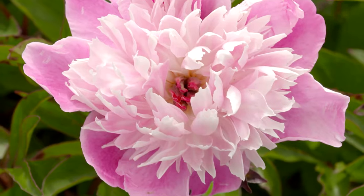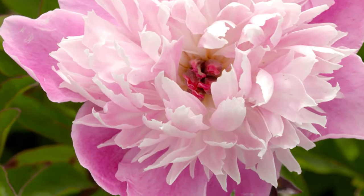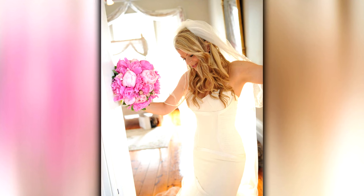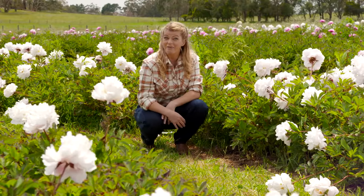The peony is such a delicate and romantic blossom. I love it so much that it was my wedding flower. Let me introduce you to some of my favourite varieties.